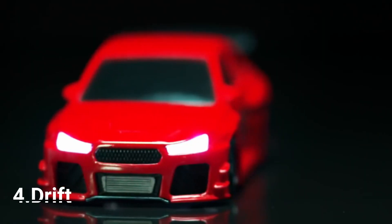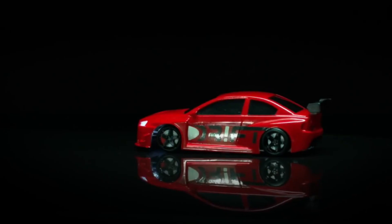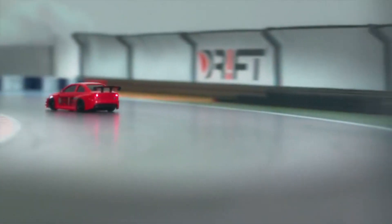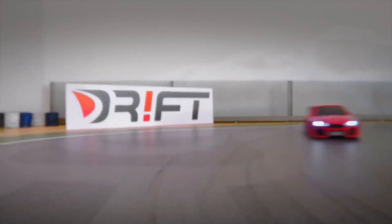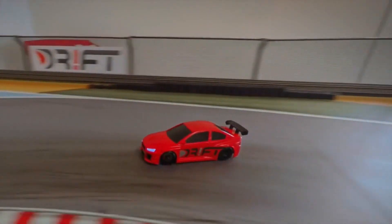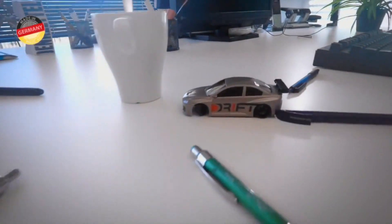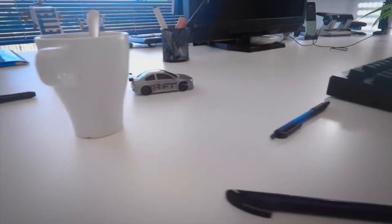Drift — das weltweit erste Modellauto, das sich mit der Fahrdynamik eines echten Rennautos bewegt. Drift Racer. Während herkömmliche Modelle aufgrund der Verkleinerung immer unrealistisch und kaum kontrollierbar zu fahren sind, simuliert Drift die komplette Fahrphysik eines echten Rennautos. Somit fahren, beschleunigen, driften und lenken die Drift Racer absolut realistisch — auf dem Küchentisch, Fußboden oder im Büro.